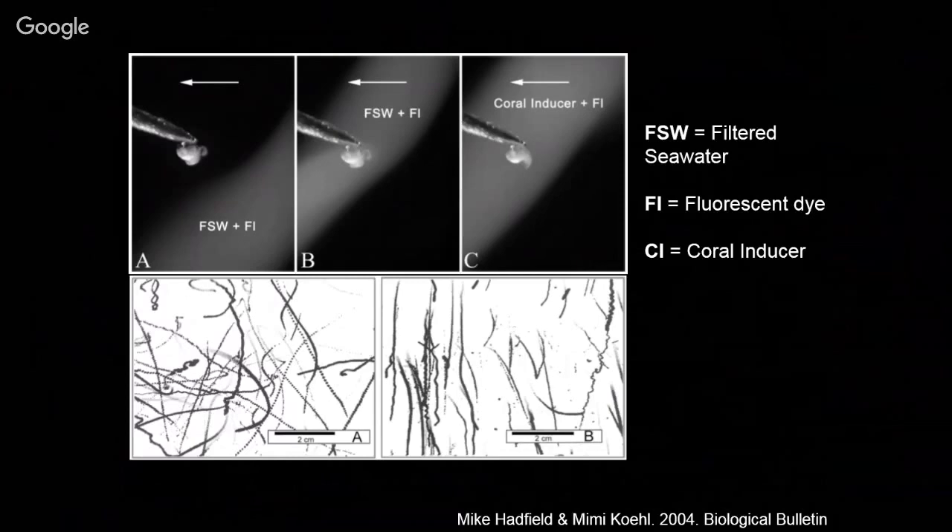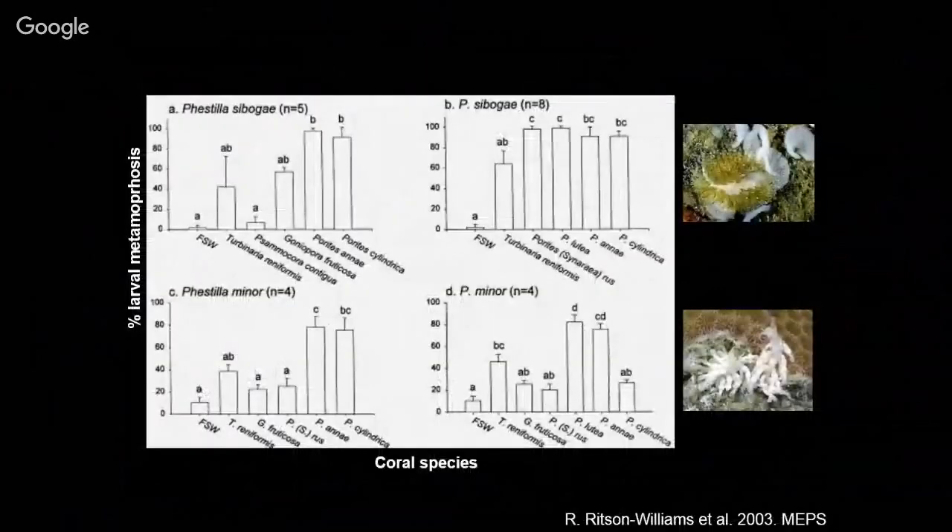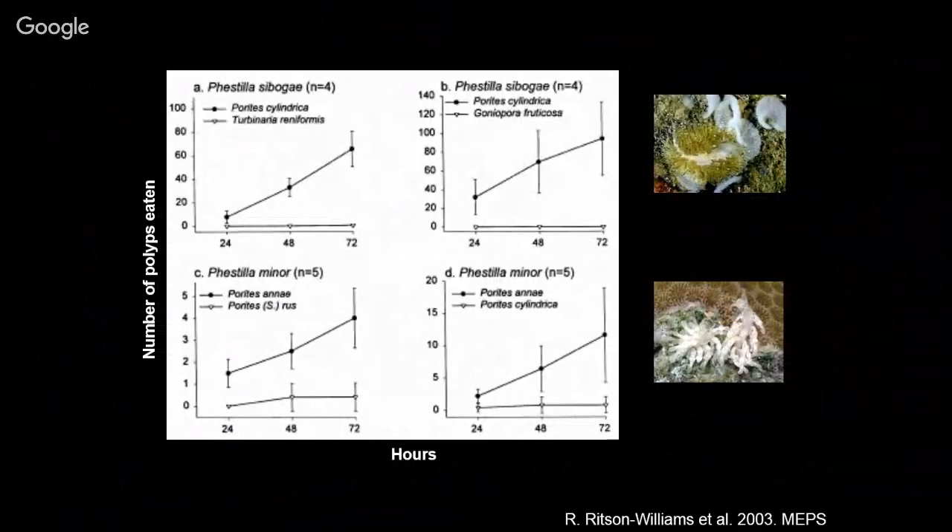Actually, there's now a PhD student here, Raphael Williams, in Ruth Gates' lab. He did his master's in Guam and found that different species of Phestilla react to the different settlement cues of different species of Porites differently — and they usually settle more on the coral species they prefer to eat as adults.